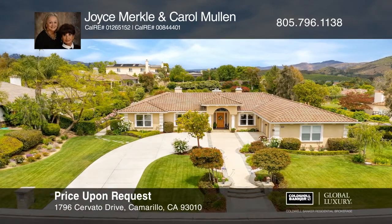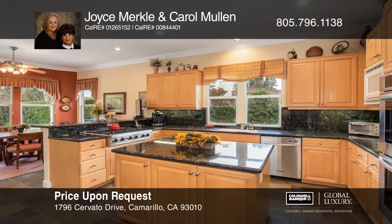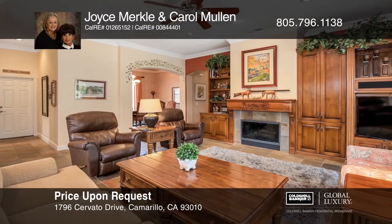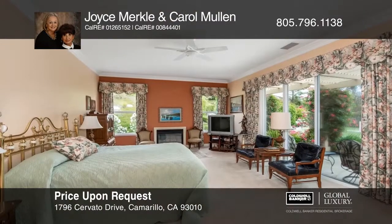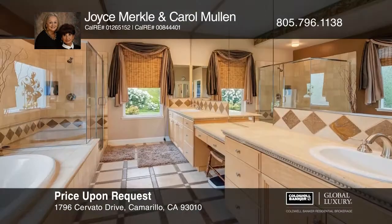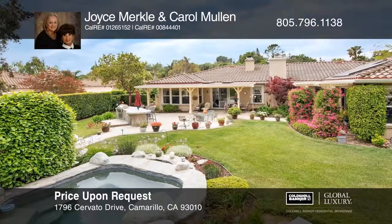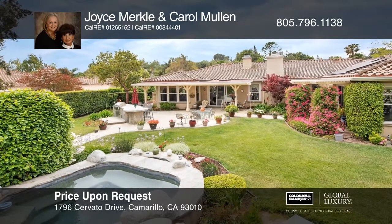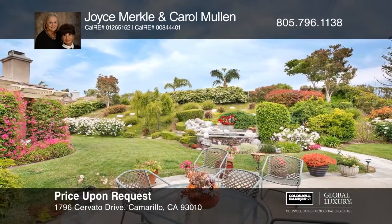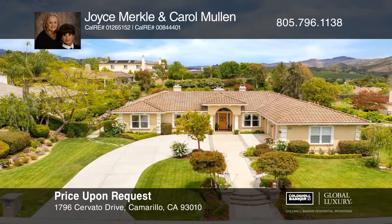The stately curb appeal will catch your eye as you approach this five-bedroom estate. The welcoming open floor plan boasts high-end luxury amenities. The eat-in kitchen boasts a breakfast bar and a center island. The owner's suite and bath features sliding glass doors and an etched glass window. Amenities include three fireplaces, wine refrigerators, ceiling fans and recessed lighting. The rear yard features covered patios, stone trim, a built-in bar with a barbecue, a waterfall and spa. Check out this must-see home by scheduling a tour with Joyce Merkle and Carol Mullen.